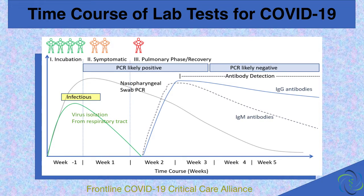In this diagram, you can see that between week one and two, the PCR is likely to be positive — you see that horizontal bar towards the top. The PCR is going to be likely negative several weeks thereafter, but that's when the antibody tests are more likely to be positive. The antibody levels will go up, and then the IgG level will persist longer.